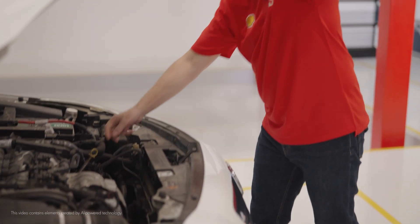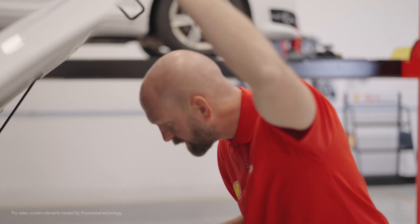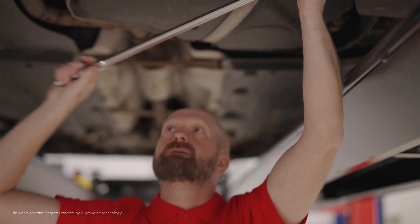Welcome to the Shell Workshop Academy. Everything you need to know about our lubricants in one place. This dedicated playlist will enhance your experience as a mechanic and the exceptional experiences you create for every customer.